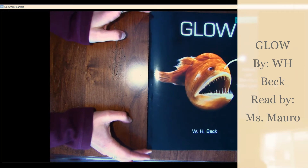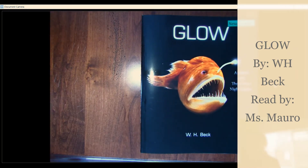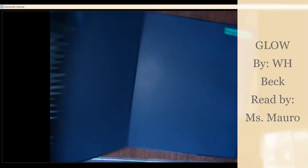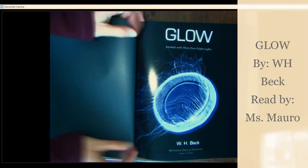Hey scientists, tonight I want to wrap up all of our learning by reading you a book. This book is called Glow, Animals with Their Own Nightlights by W.H. Beck. Glow.